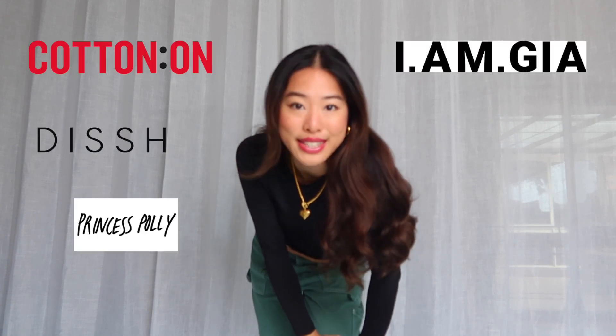Hey guys, what's up and welcome back to my channel — it's been a long time since I've spoken to you guys, but I thought I'd come on here and give you a collective winter haul of some pieces I've gotten recently that I think will work really well for winter. I'm loving them, and a few of them are actually some really good basics.